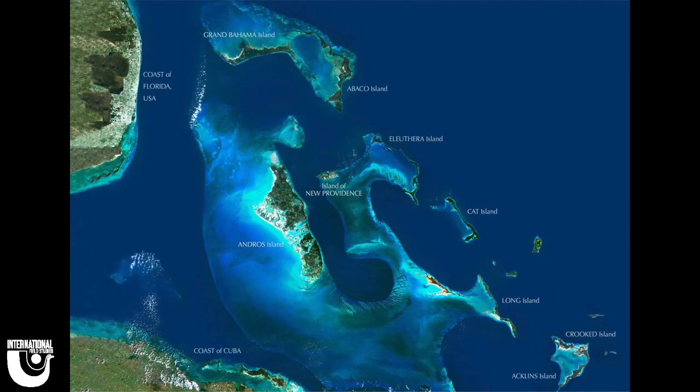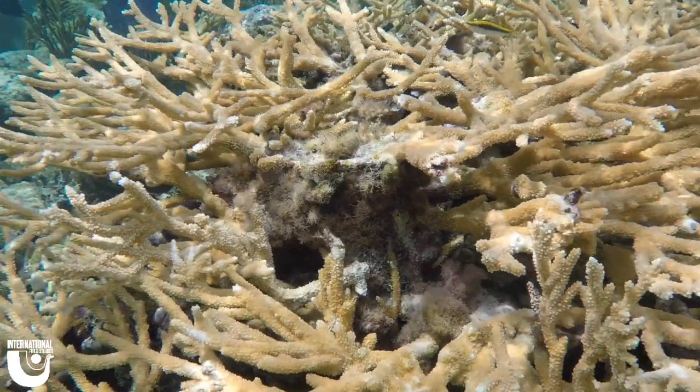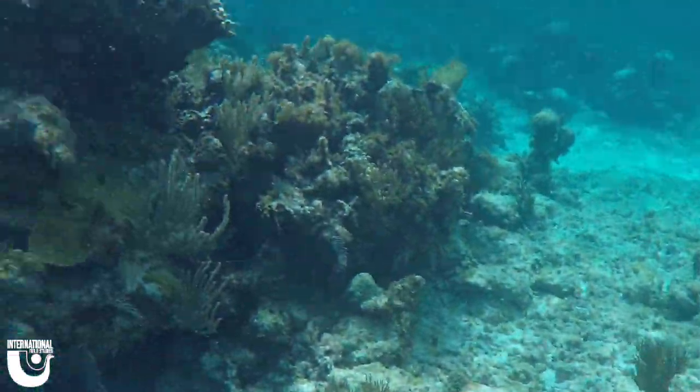The reef here on Andros is the third largest fringing barrier reef in the world at 140 miles long. There are four different kinds of reefs, including barrier, fringing, atoll, and patch reefs. All but atolls can be found on Andros Island. It is a fringing barrier reef because of the shallow water leading to it from land and its proximity to land as well.